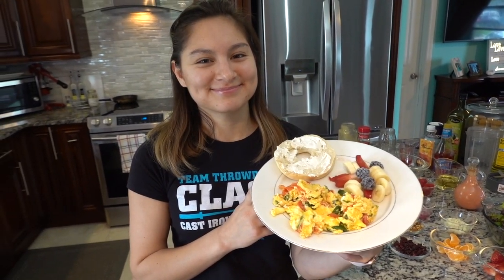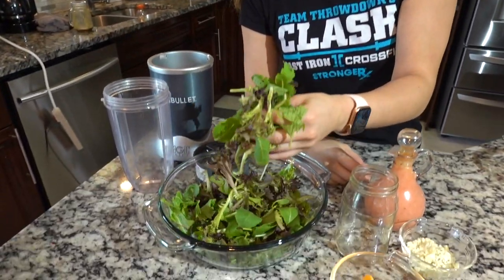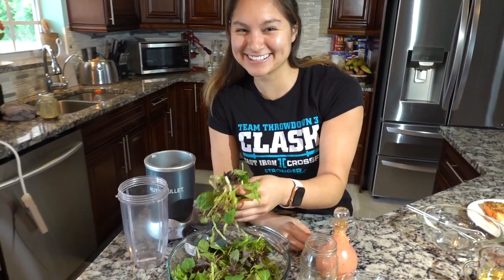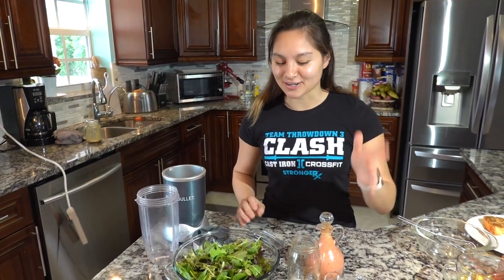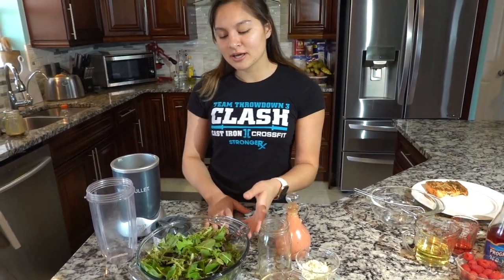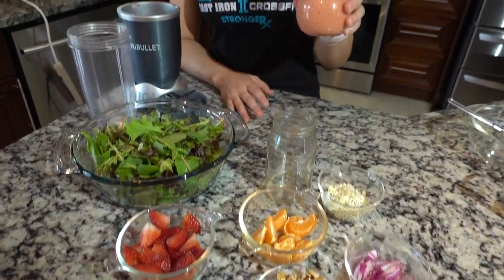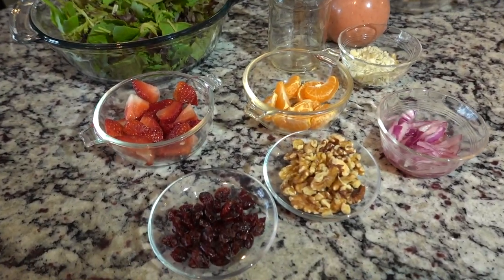Okay guys, so now for the tropical salad I was talking about earlier. Usually when people think of salads, do you really want to eat your salad? All jokes aside, it's hard to eat a salad — I don't even like salads, it takes me a while to eat one. So the cool thing about this salad is going to be the dressing that I said we were going to make.